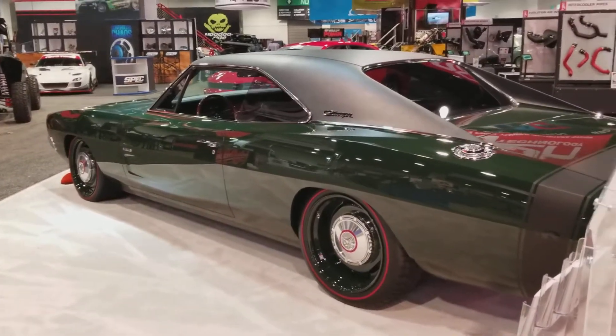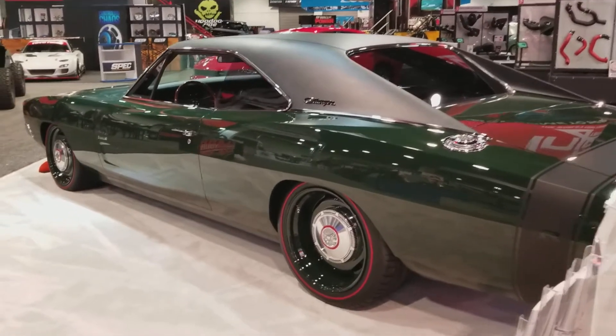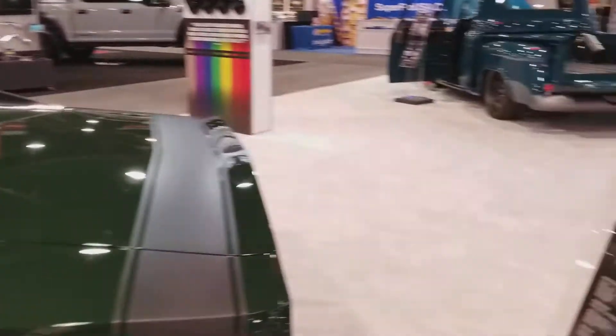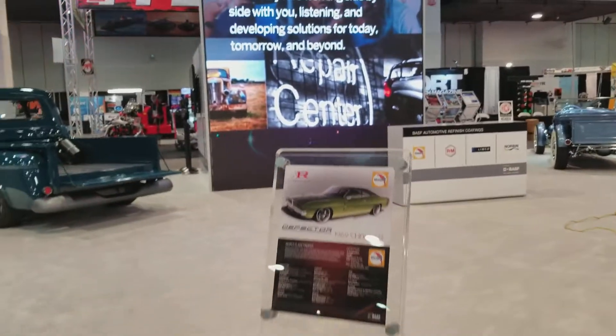Hey, Dan O'Live. We're at the BASF booth. And this is a 69 Dodge Charger. It is called Deflector. Deflector is built by Ring Brothers, and it is here at the BASF display.